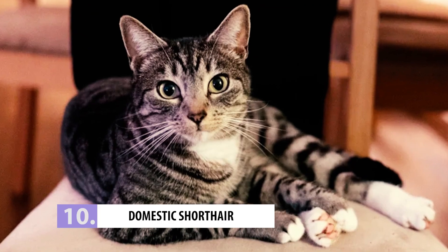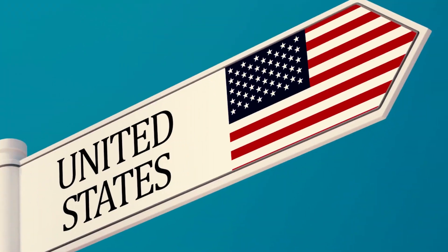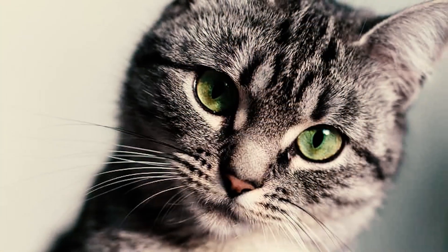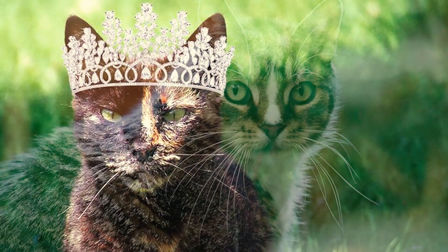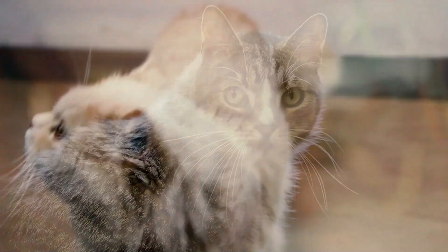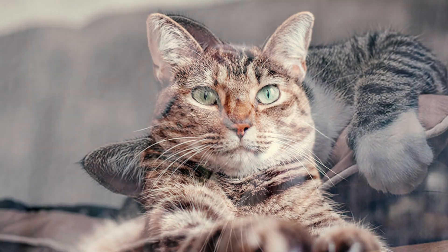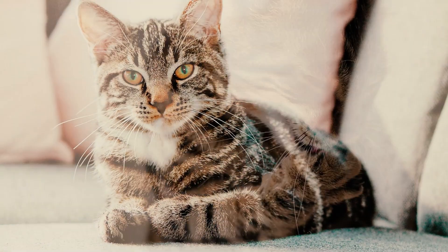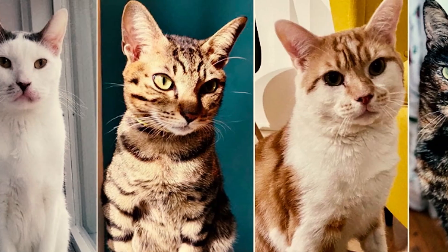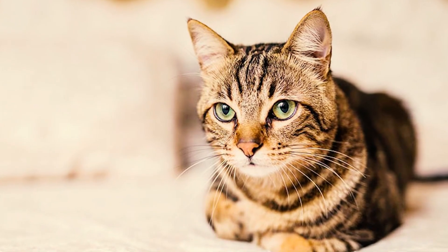Number 10: Domestic Shorthair. Did you know that 95% of the cats in Canada and the US are domestic long hair or short hair cats? They're the OGs of the cat world. Domestic shorthairs may not have the exotic looks or high price tag like some other breeds, but they are still great cats. The domestic shorthair is not a specific breed — they come in all colors, patterns, and sizes. And that's why they're always getting catnapped.